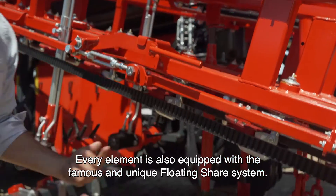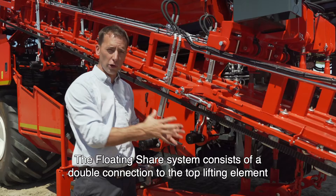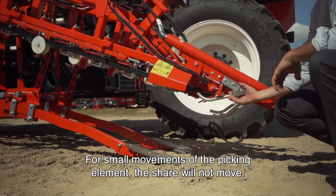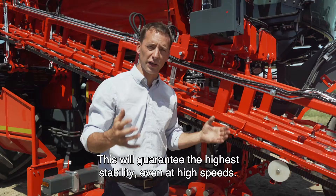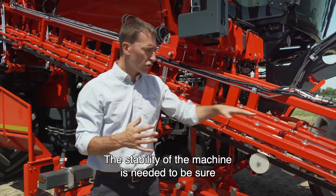Every element is also equipped with the famous and unique floating share system. The floating share system consists of a double connection to the top lifting element and the share underneath. For small movements of the picking element, the share will not move. This guarantees the highest stability even at high speeds — the stability of the machine is needed to be sure we are picking the carrots at the right height.